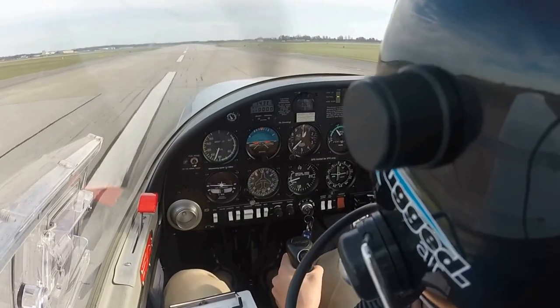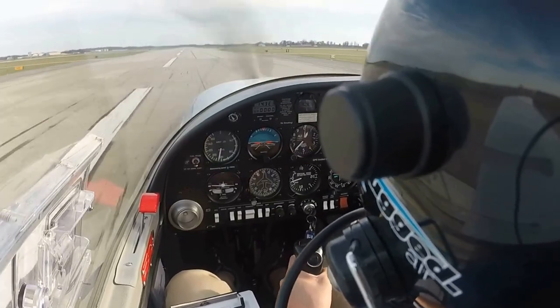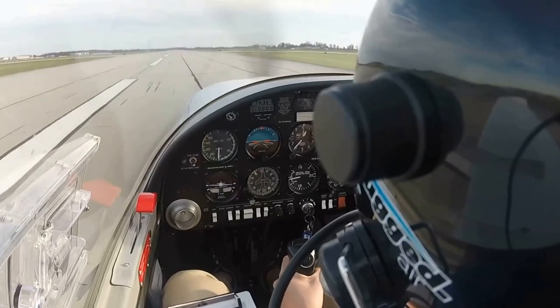Second motor six, traffic no factor, runway one four, clear to land. Go right rudder. Clear to land, runway one four for second motor six.